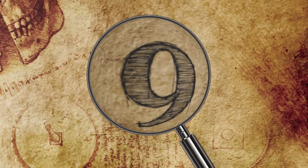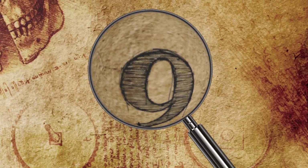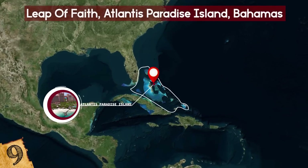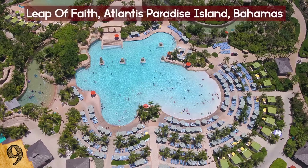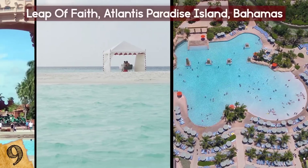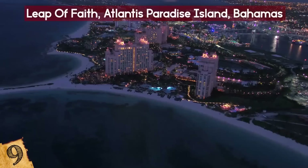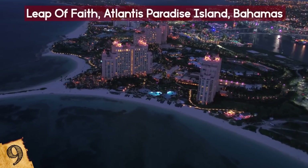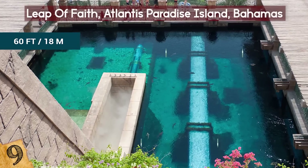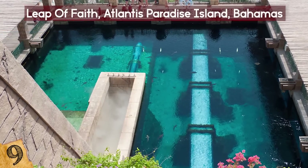Number 9: Leap of Faith, Atlantis Paradise Island, Bahamas. The Atlantis Paradise Island Resort has everything you'd want from a water park, with countless slides, lazy rivers, waterfalls, lagoons, and more than 50,000 aquatic animals, all within glorious surroundings. But the feature that stands out most is the 60-foot near-perpendicular slide called the Leap of Faith. It's so named because you can't see all the way to the bottom as you slide out of the Mayan Temple.